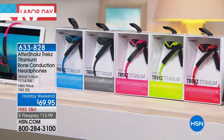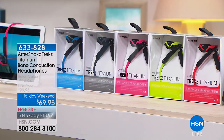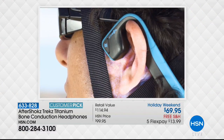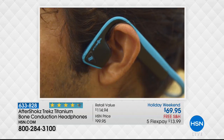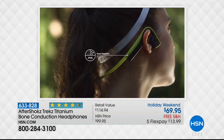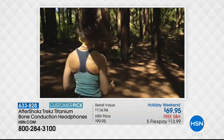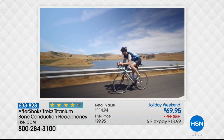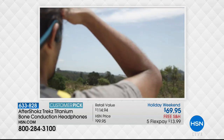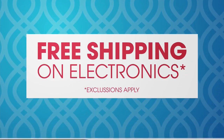We're going to start off with Aftershocks Trex — the coolest headphones I think I've ever seen. This utilizes bone conduction, which allows you to deliver music through your cheekbones. So if you're a runner or someone out walking the dog but nervous about traffic, you can hear your favorite music and also hear ambient sounds. At $69.95, we have the lowest price in the market.